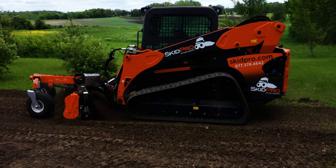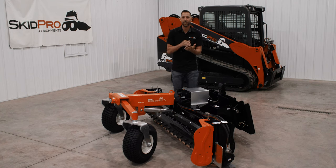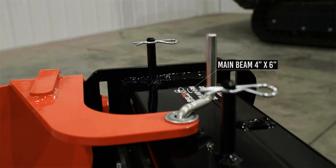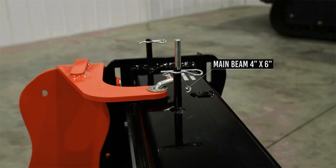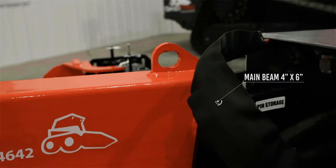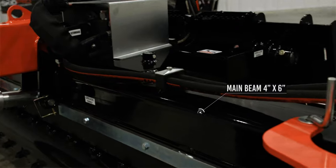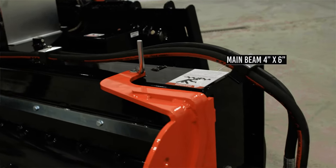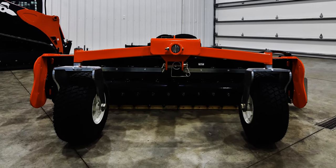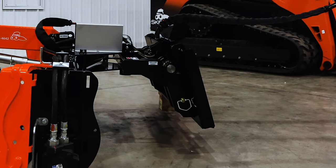Where do we start? Usually with weight, strength, build, construction. This 84-inch tops the scales over 1,300 pounds — heaviest 84-inch in the industry. It has main beam construction that is thick-walled tube steel, 4x6. It is very strong and rigid. That's the backbone that we build off of. This ties in with the wheel assembly and our walking tandem wheels, along with our heavy hitch plate.